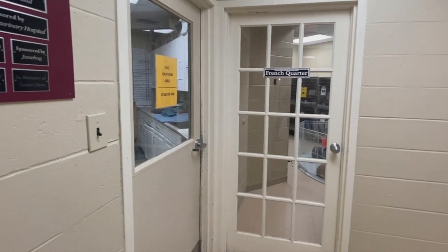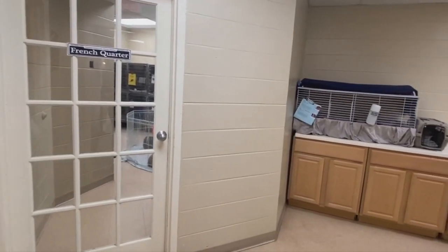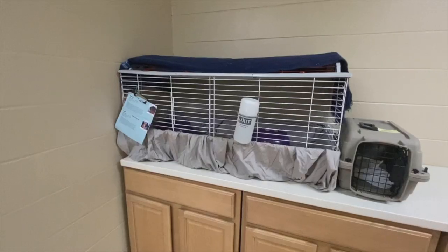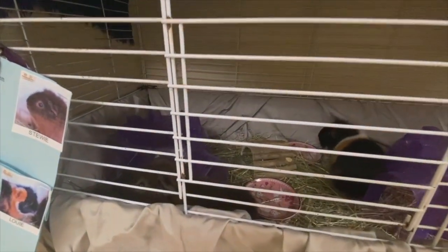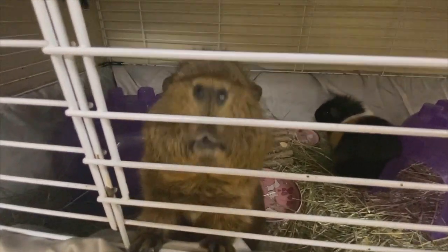Our small animals, such as bunnies, guinea pigs, mice, and birds, are kept in this hallway and sometimes in our lobby. Here we have a bonded pair of guinea pigs, Stewie and Louie. A bonded pair means that they have formed a strong friendship and they must go home together.